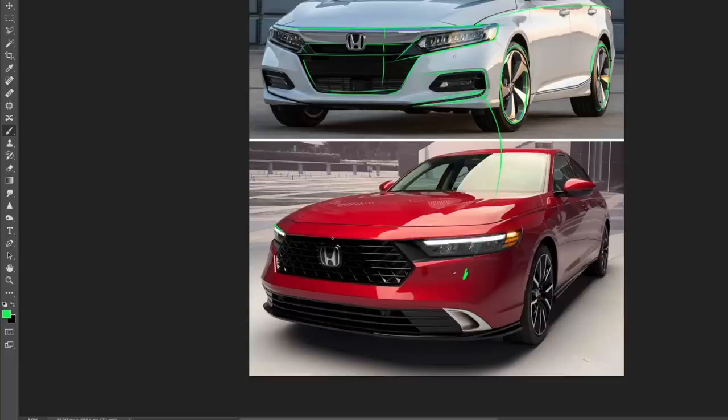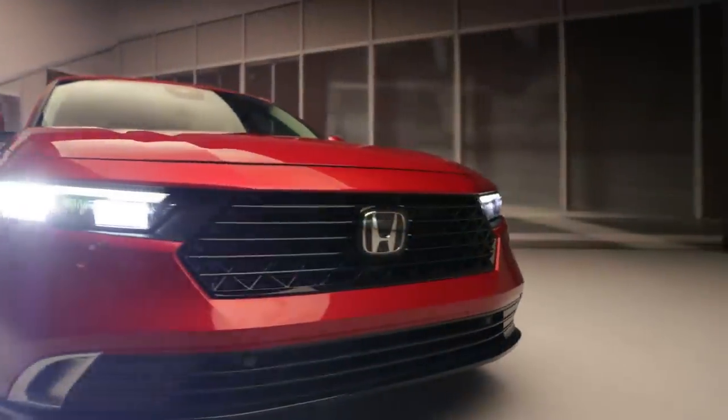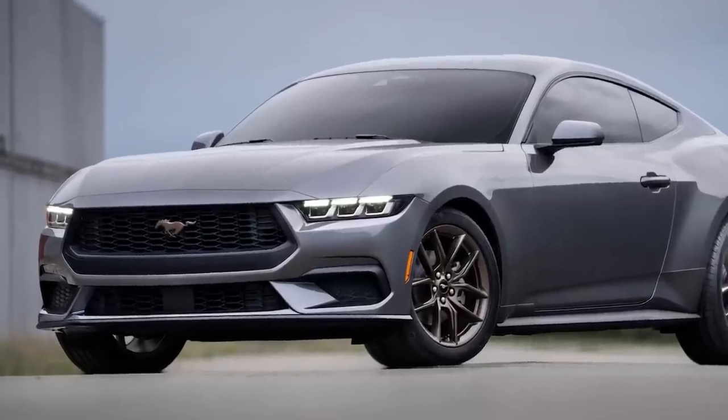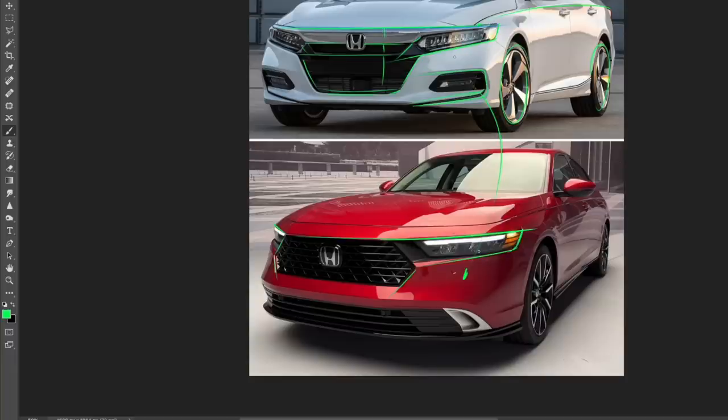Looking at this front end, it could very much have been a new Ford Mondeo — there's a lot of Ford going on here. Even the new Ford Mustang looks pretty similar to the new Accord in the front end. That's not a bad thing because the new Mustang also looks very good. It's interesting to see just how similar they are in styling, specifically the treatment of the grille — very tight and sharp, similar to what we have in the Mustang.